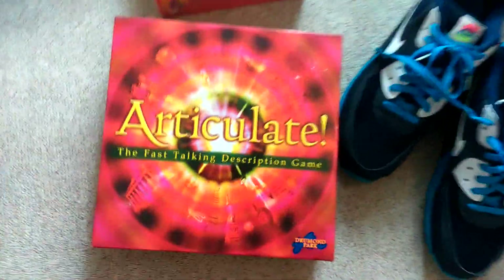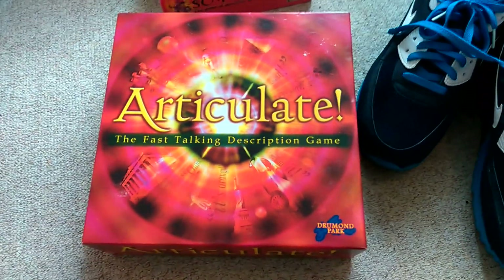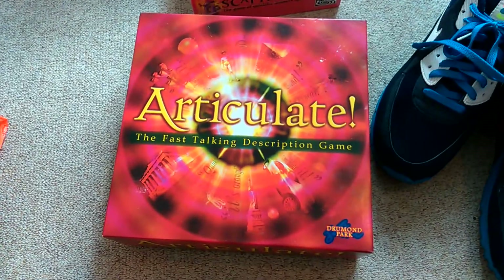So first of all this morning I got this Articulate board game — I'm sure people know all about this, it's a really good game. I paid £4 for it, which is a bit more than I'd pay for it at the boot sale, but it's a real good seller. I sell it for about £20 and it sells really quickly and consistently, so that's great.